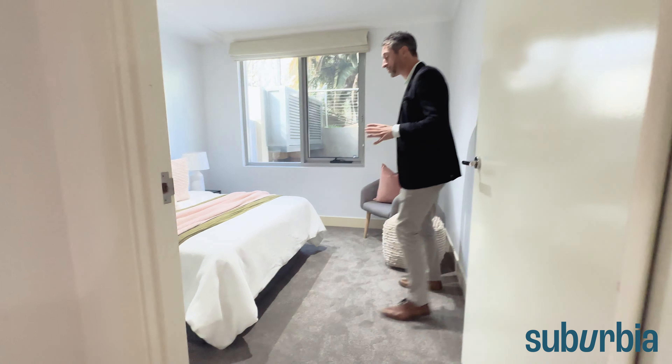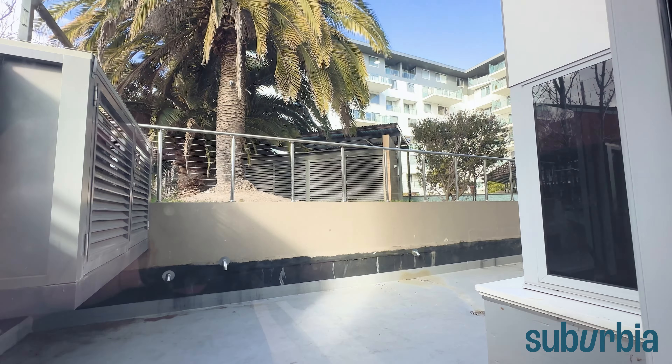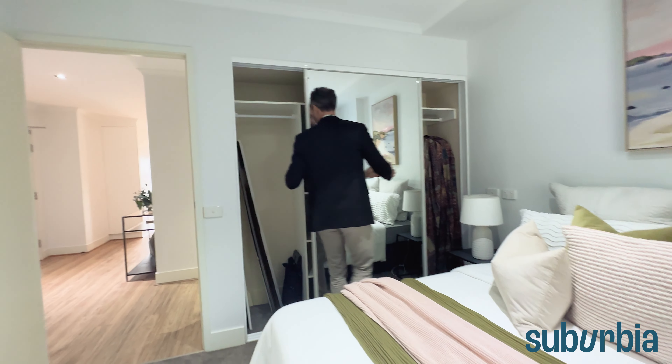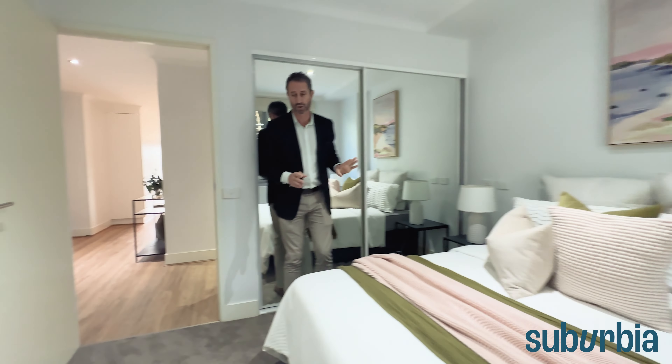Bedroom two now — a really great size. There's a double bed in here but you can fit a queen-size bed, no dramas. Take the camera to the window and you can see the internal podium, which we'll look at shortly. And if we spin around, the robe space is sliding mirrored built-in robes with hanging and shelf space — everything in there for you, so lots of great storage.